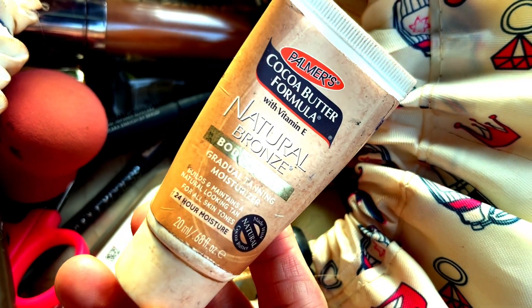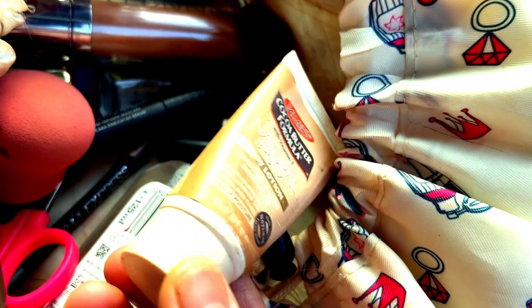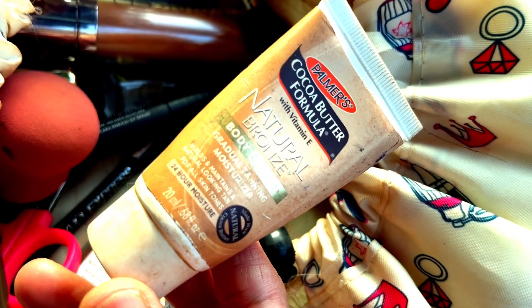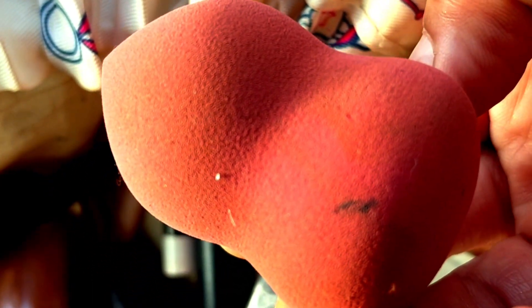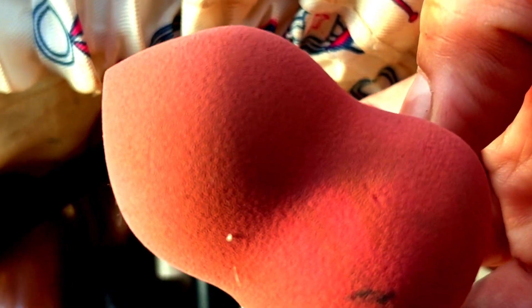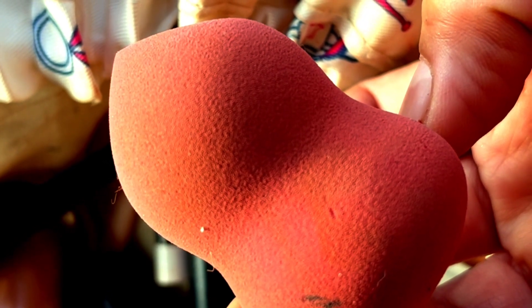I think this is from last year but there's still some left — it's a tanning lotion, which is good for summer. Then I've got my sponge. I normally replace it every two days if I don't have time to clean it. This one's been used for about four days and you can see how it looks — it definitely needs washing.